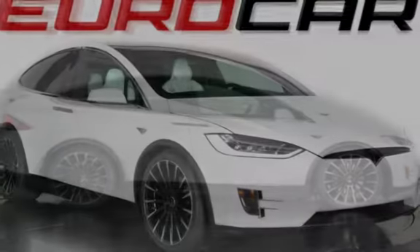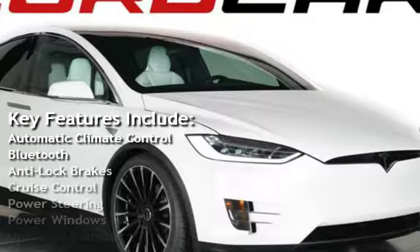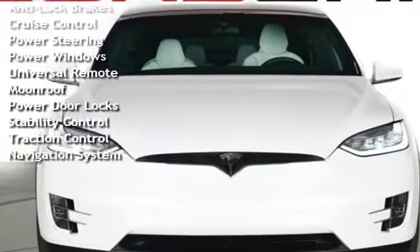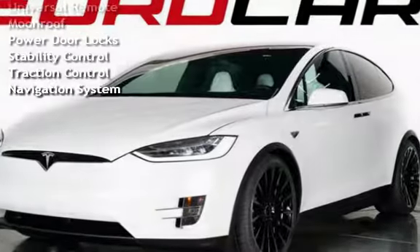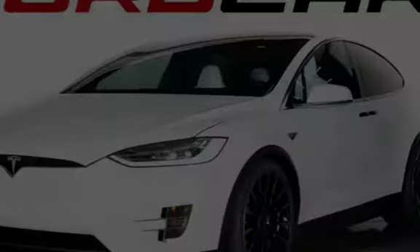Key features include automatic climate control, Bluetooth, anti-lock brakes, cruise control, power steering, power windows, universal remote, moonroof, power door locks, stability control, traction control, and navigation system.